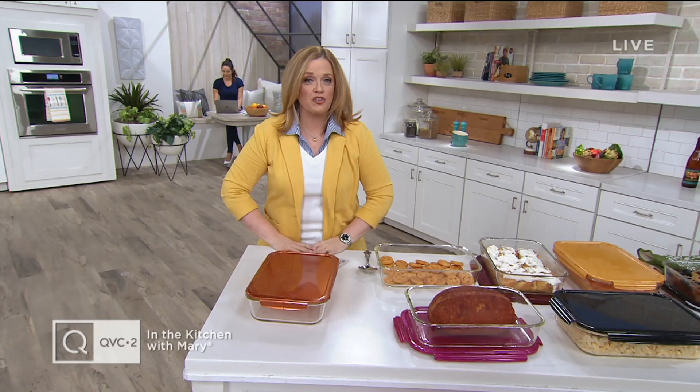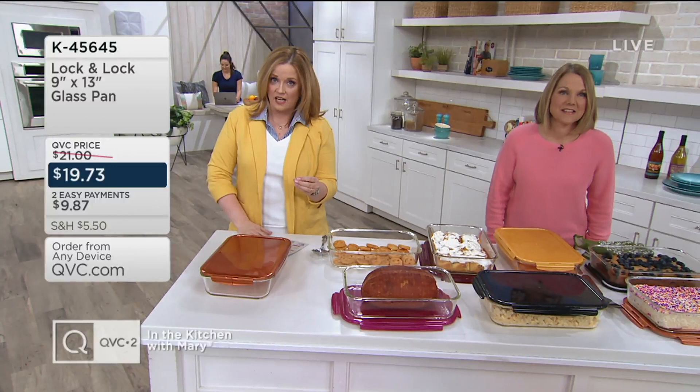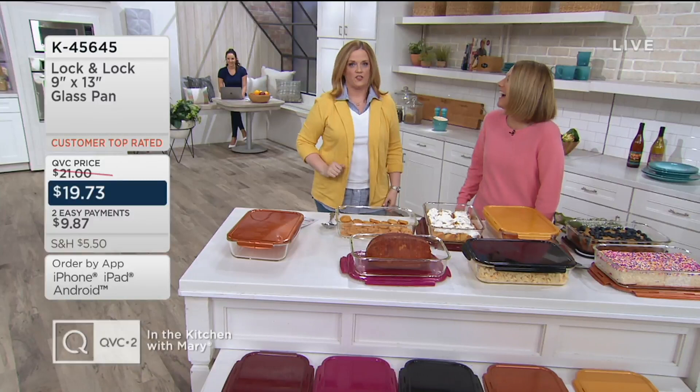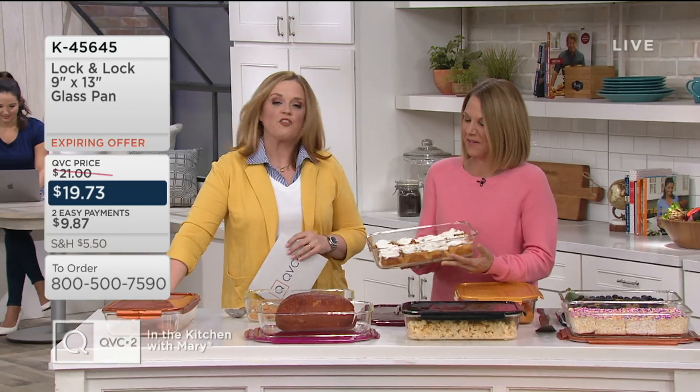My name is Mary DeAngeles. We have a big four-hour show, and guess how we're starting off today — we're starting with Lock & Lock. When it comes to how to store your food, Lock & Lock helps us save money and time. But glass Lock & Lock that we can bake in has just taken our food storage to the next level into food preparation. So Patty Kramer is here with us. This is item K45645.